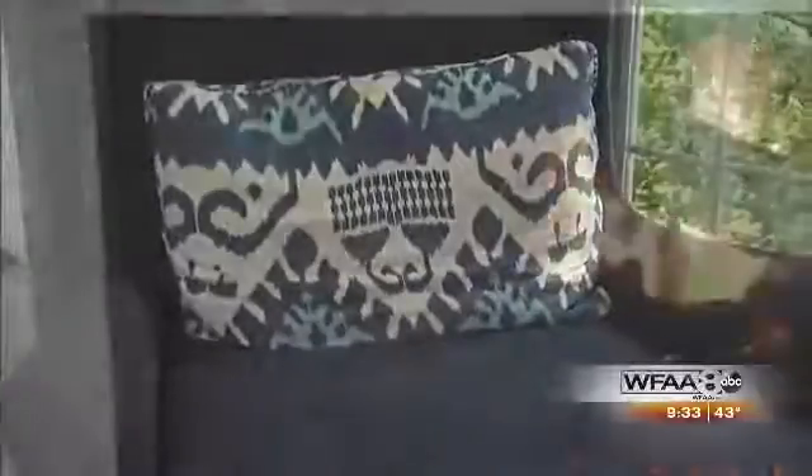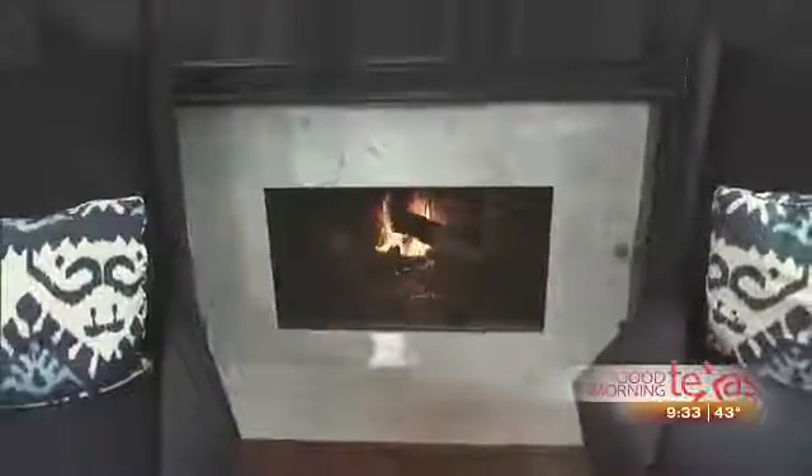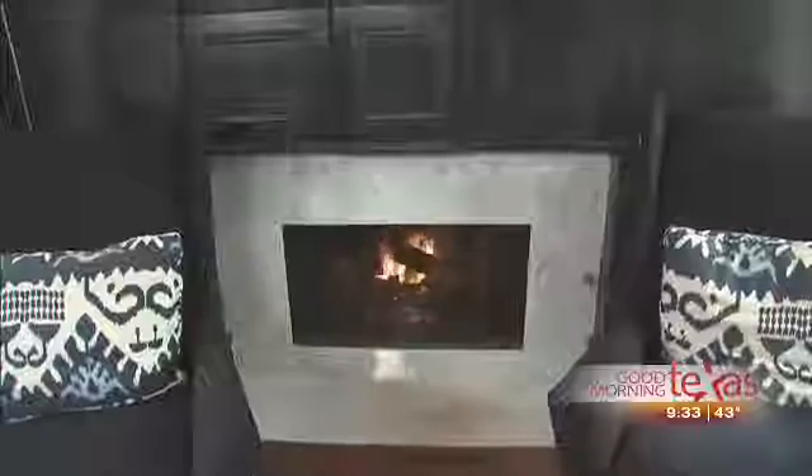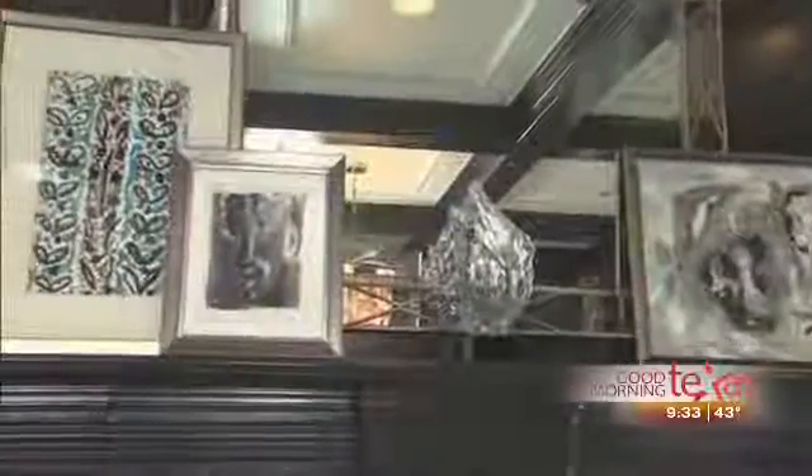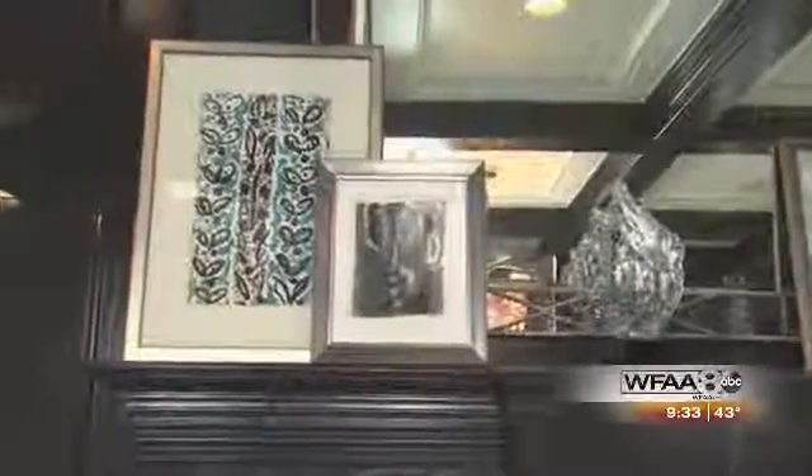The fireplace here gives us warmth in the wintertime, and we also did some contrast in the design here. You've got the high gloss paint and then the white Carrara marble surround around it. On the mantel, my husband and I love to collect art, so these are a couple of our favorite pieces that work well within this scheme.